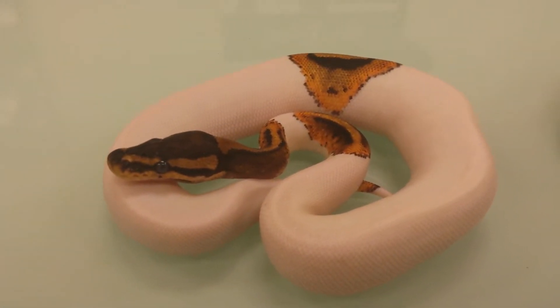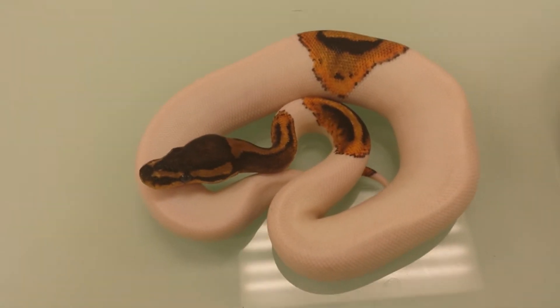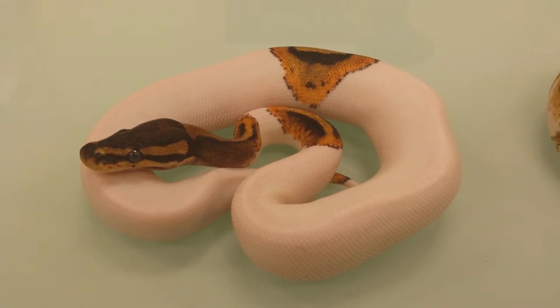Next we have a lovely pied male — high white, really nice orange color. He's just going into shed right now. He's around 140 grams, eating on rat fuzzies.